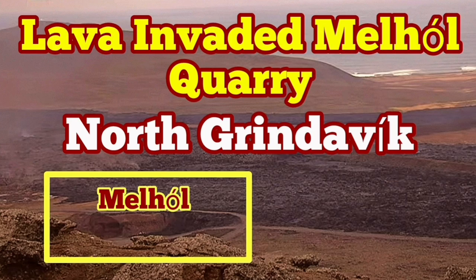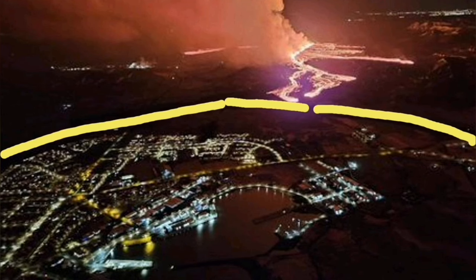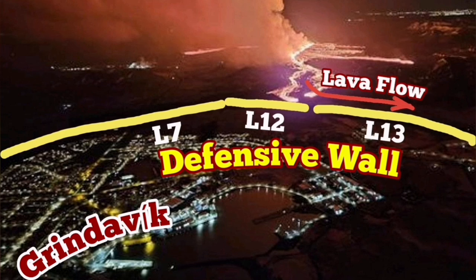The eruption, which started on Saturday the 16th of March, is still continuing. It created two streams of lava: one to the north, which covered Road 43 near the Svartsengi Blue Lagoon, and a southern flow that followed the contour of the land toward the south, where it is pressing against the L-12 and L-13 defensive walls, which I suggested to build.